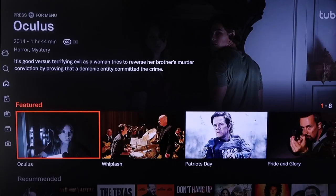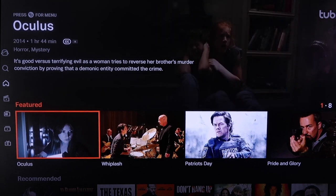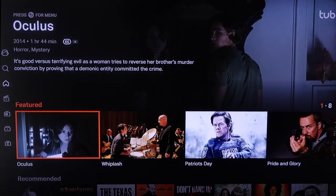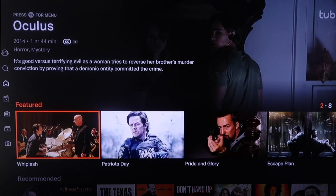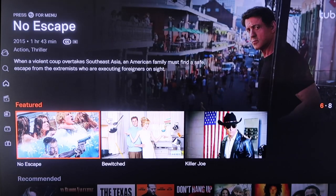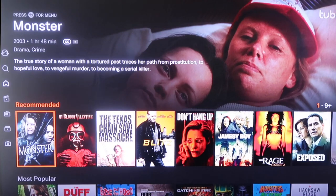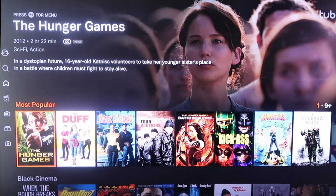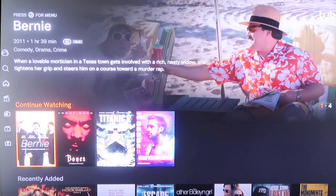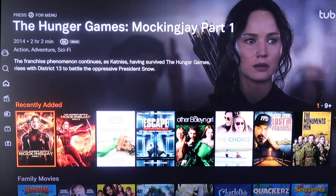The next one we're going to take a look at is Tubi TV. I like the way Tubi TV is laid out — it does have a bit of a Netflix vibe, showing a featured movie at the very top. Right in the middle it has all its featured films that are really popular right now, like Patriot's Day, Pride and Glory, Escape Plan — some of the real popular ones — and you can watch these all for free. You can scroll down; they've got a recommended section, a most popular section with popular films, like Black Cinema, Continue Watching, and Recently Added. Tubi has its own selection of movies that are very plentiful.